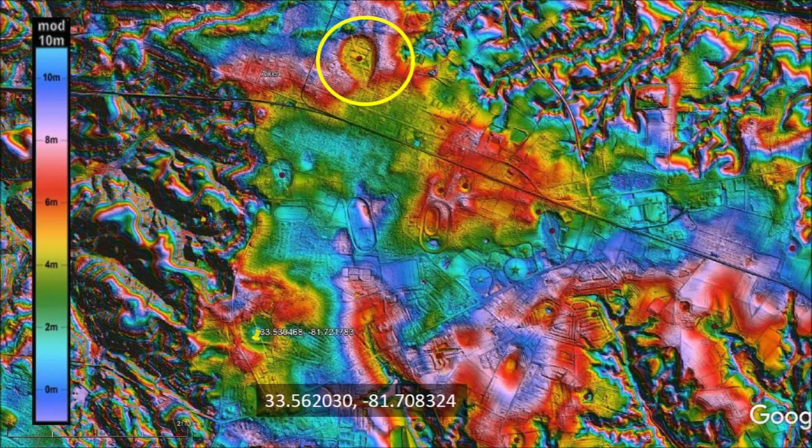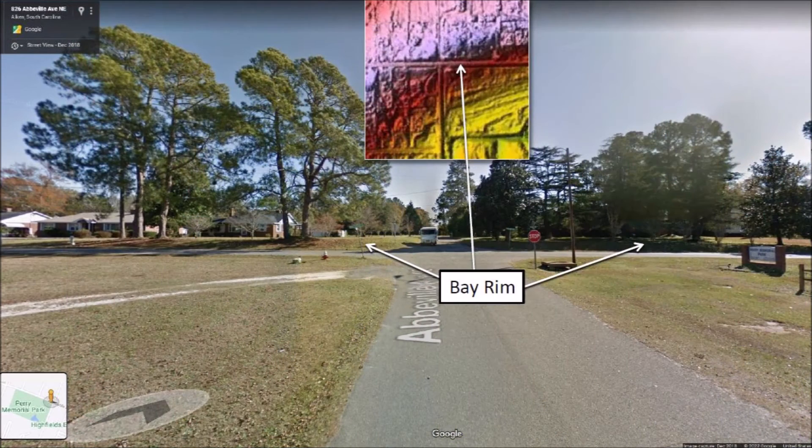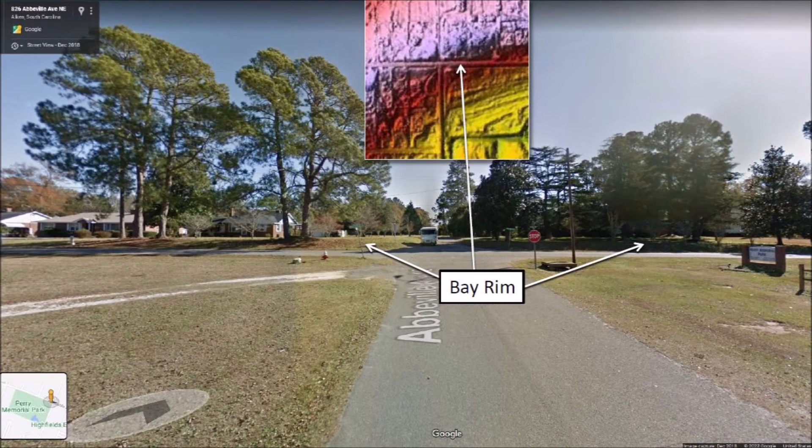The first bay that we will examine is well delineated in the LiDAR image. The first thing that we notice within the bay is a one-quarter mile walking track which is located in Perry Memorial Park. The bay has a width of 431 meters and a length of 532 meters at an elevation of 154 meters above sea level. Google Street View provides a look at the rim of the bay on its east side. The small LiDAR inset shows the street intersection and how the streets cut into the rim of the Carolina Bay. The trees are growing on the rim of the bay.